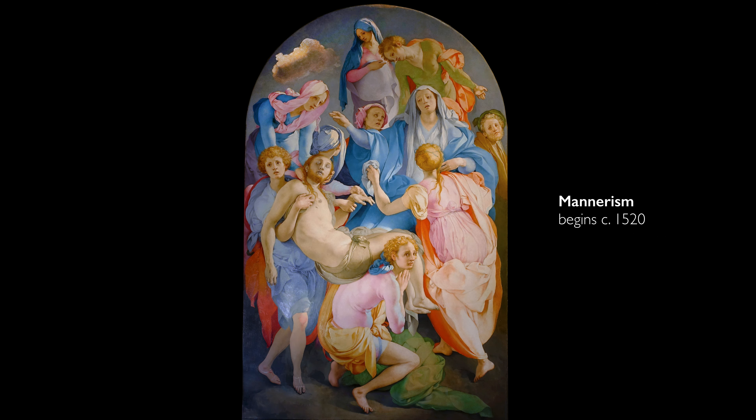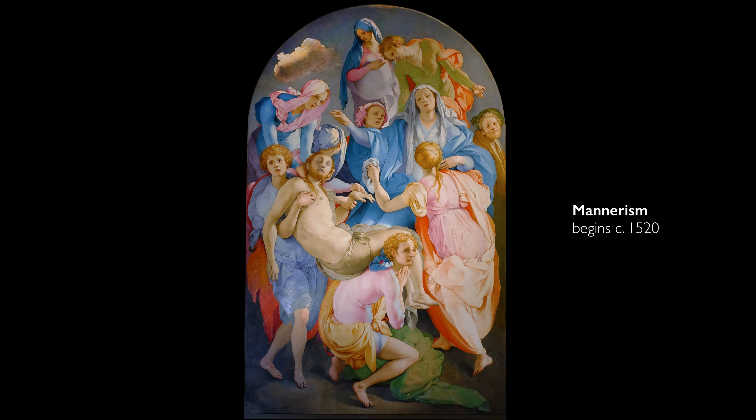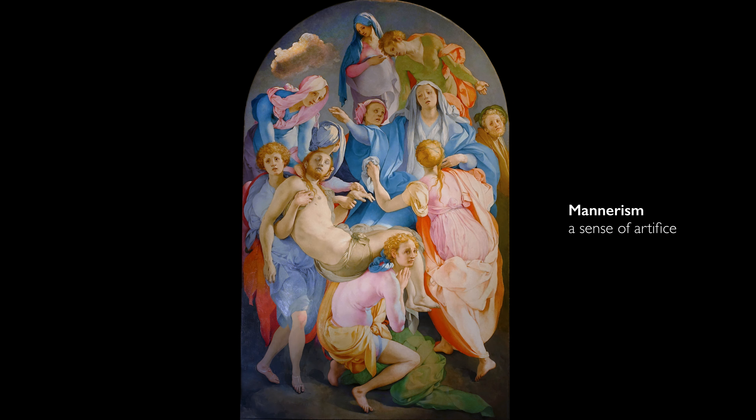This painting is often seen as an exemplar of the new Mannerist style, built on the naturalism of the High Renaissance but introducing a dance-like elegance. Mannerism is the style that emerges after the High Renaissance in the 1520s. Unlike High Renaissance painting, which looked to nature as its source, Mannerism and Pontormo seem to be using art itself as its source.